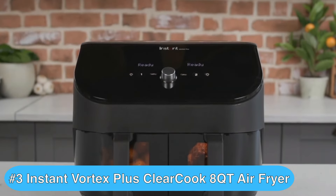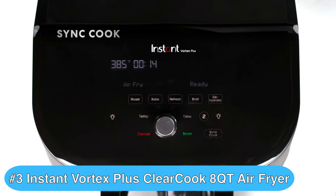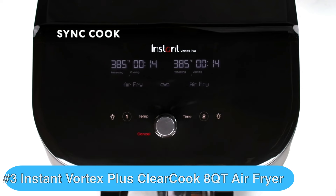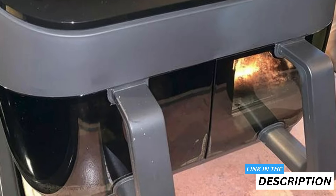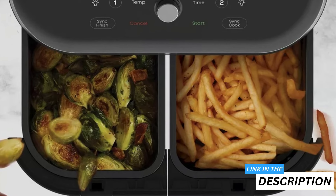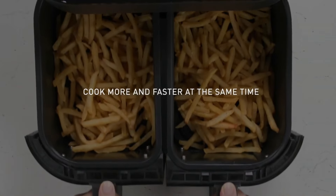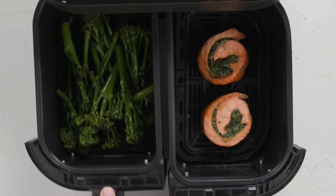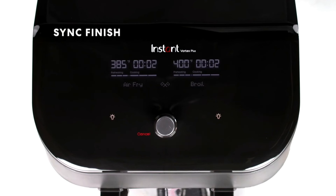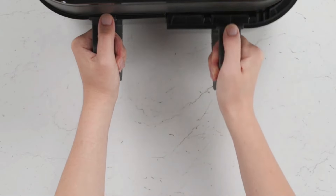Now for the third product, we have the Instant Vortex Plus XL 8-Quart Clear Cook Air Fryer, which in my opinion is a versatile dual basket air fryer with clever features and impressive cooking capabilities. It boasts a game changing clear cook window that lets you peek at your food without opening the basket — no more guesswork, you can watch your crispy creations come to life. The dual baskets are the star of the show, letting you cook two different dishes simultaneously or whip up a larger batch. The sync hook feature matches settings across both baskets while sync finish ensures everything's ready at the same time.